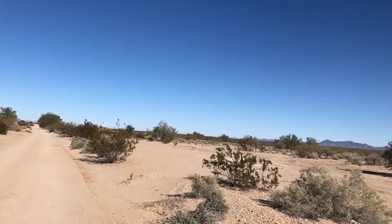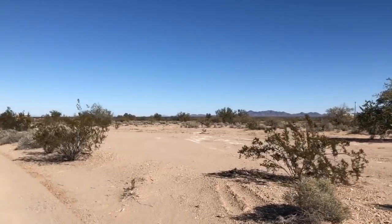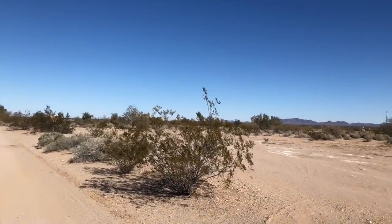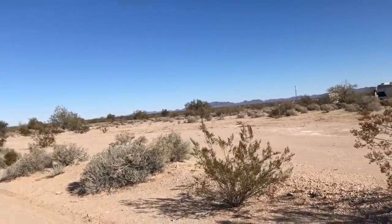So Deb and I are out walking, and we're at this great camping spot, and we're gonna go look for Paul in his tiny house.